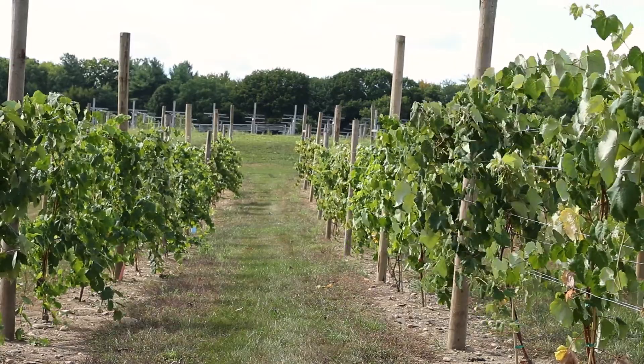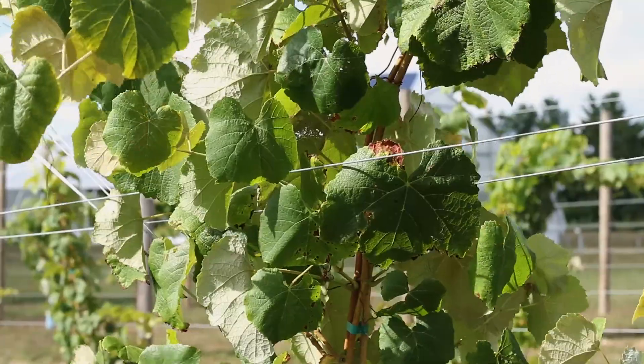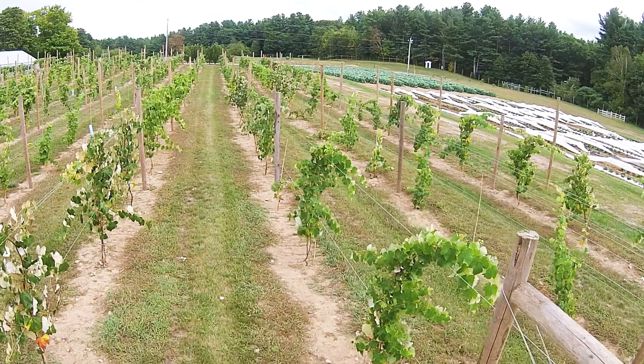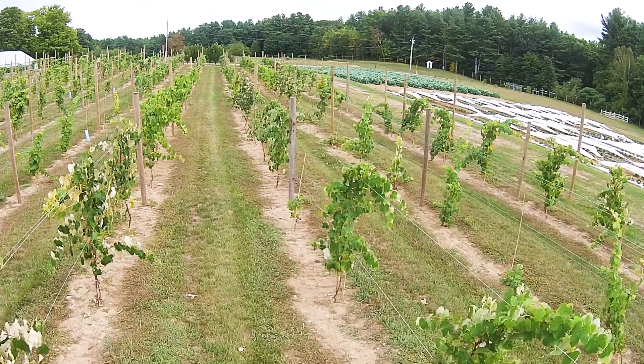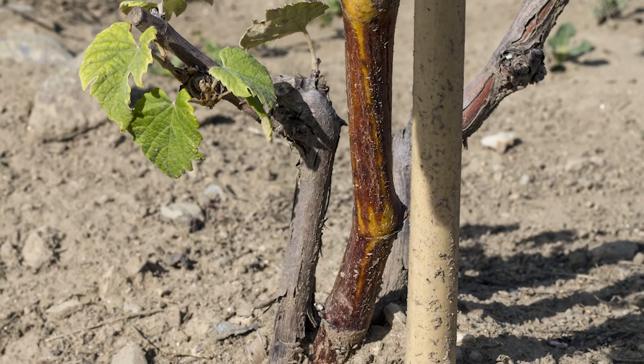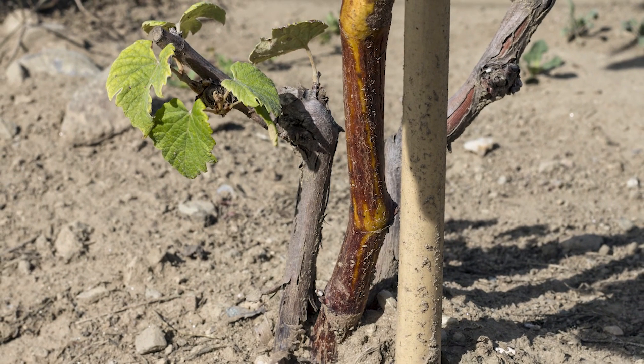Grape vines are generally not the hardiest crop, and with a lot of varieties we experience a fair amount of winter injury, especially in the central and northern parts of New Hampshire. These varieties here are among the hardiest grapes available, partly because they're interspecific hybrids that have incorporated native grapes. But as we experience climate change, one question is whether we can grow things that aren't as hardy — and the answer is that unexpected weather events are still going to pose some limitations.